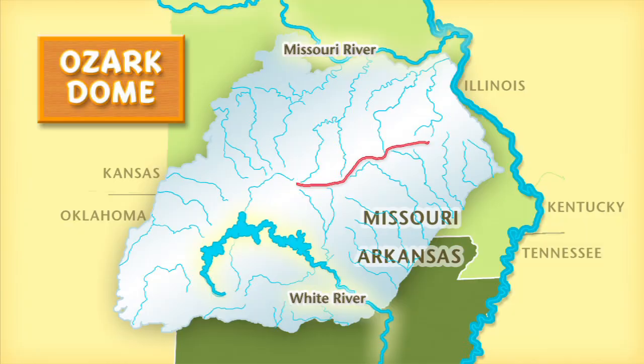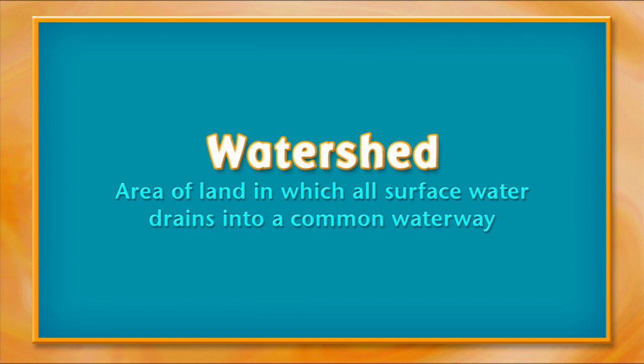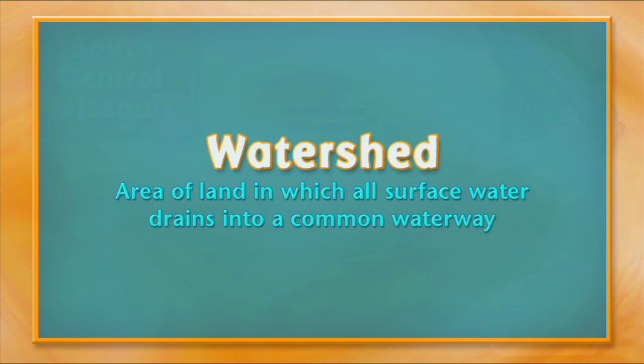All rainwater that hits the ground has to drain somewhere. A watershed is an area of land in which all surface water drains into a common waterway. Watersheds interconnect — smaller watersheds, like those shown here in south-central Missouri, drain into larger watersheds.